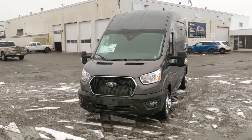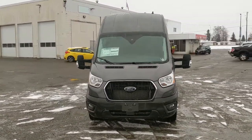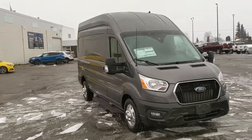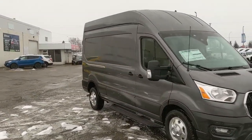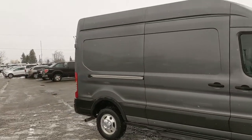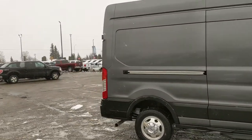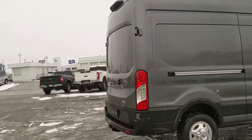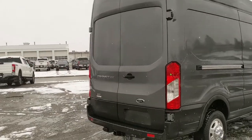Hello, this is Eric at Prince George Ford and we're taking a look at the 2021 Ford Transit 350 in a high roof cargo van configuration, powered by a 3.5 liter V6 EcoBoost engine providing you with plenty of power for towing, hauling, and whatever else you want to do. It also has all-wheel drive capabilities so you'll be able to get around well in changing weather conditions.